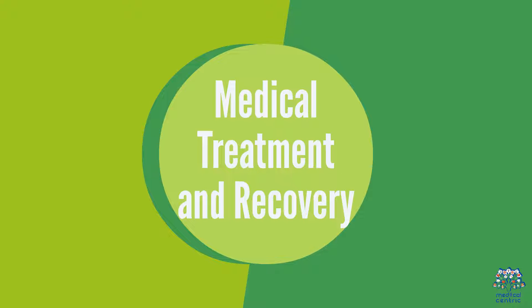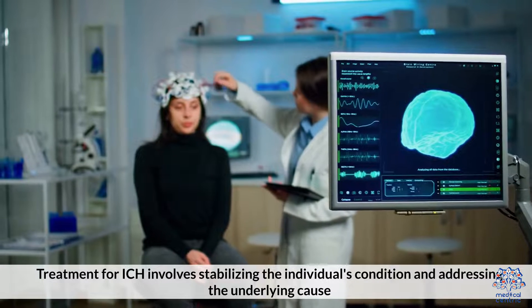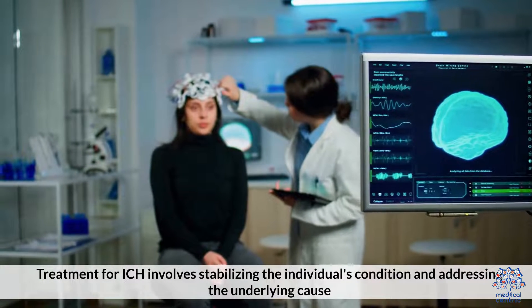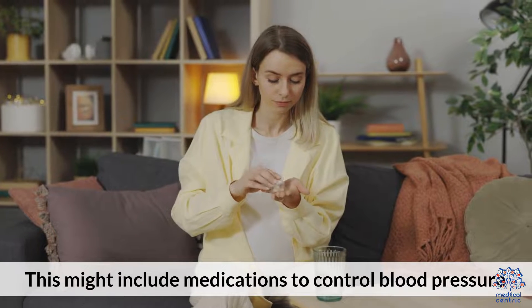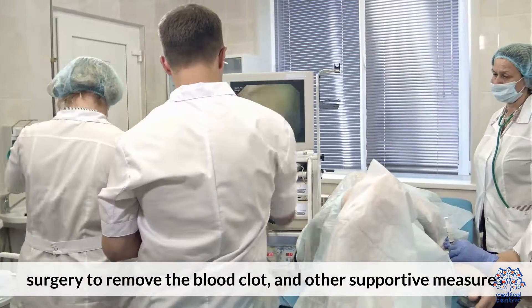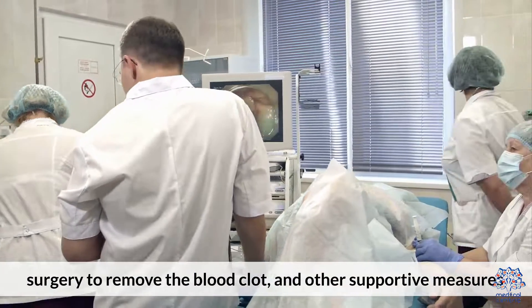5. Medical Treatment and Recovery. Treatment for ICH involves stabilizing the individual's condition and addressing the underlying cause. This might include medications to control blood pressure, surgery to remove the blood clot, and other supportive measures.